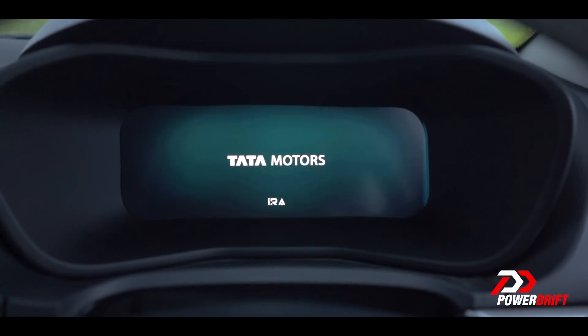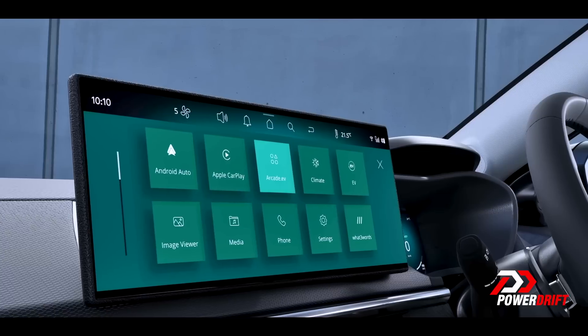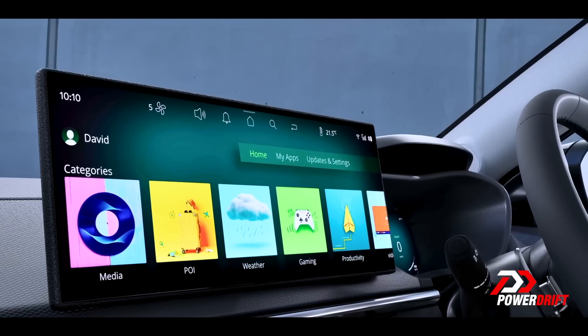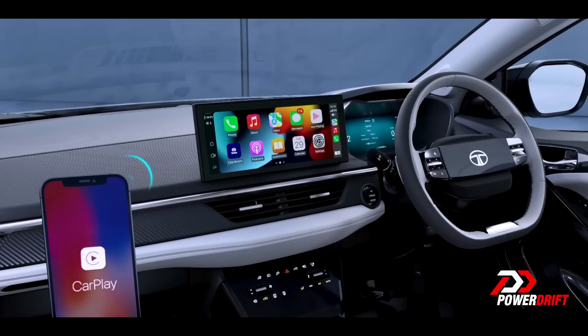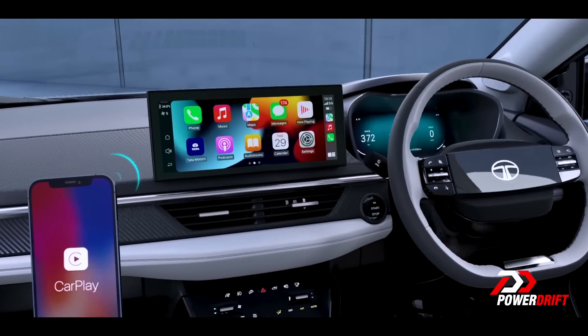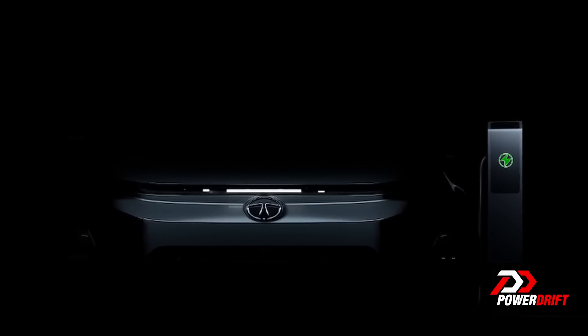It's got the same new interior as well, including the new digital instrument cluster with the awesome navigation functionality. The same illuminated logo that sits behind a very scratch-prone panel, but it also gets a bigger infotainment screen. I don't know what your take is on whether size matters or not, but 12 inches — that's pretty big.